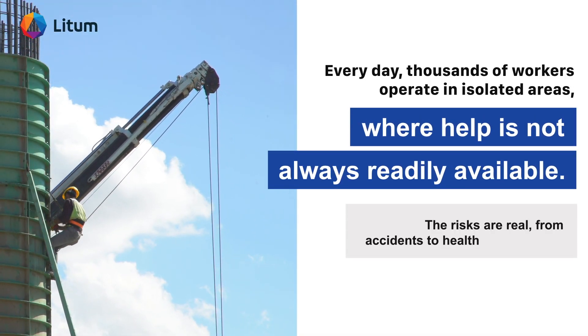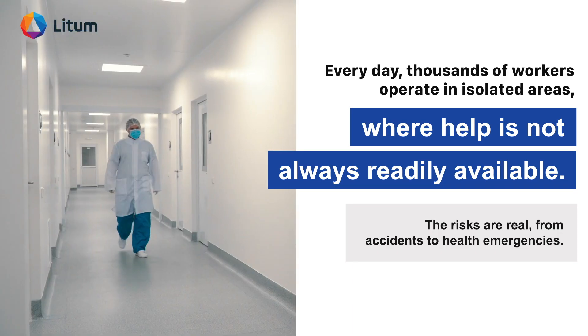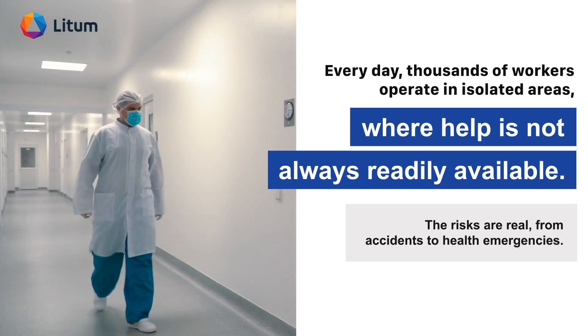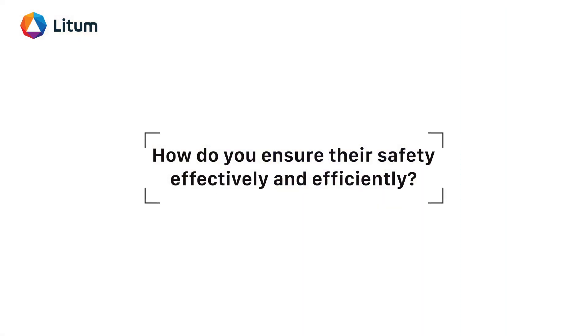Every day, thousands of workers operate in isolated areas where help is not always readily available. The risks are real, from accidents to health emergencies. How do you ensure their safety effectively and efficiently?